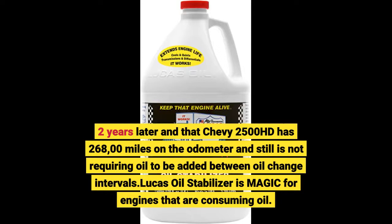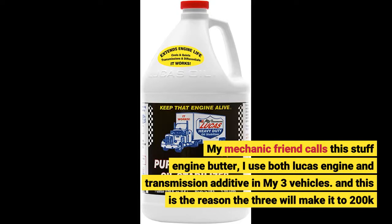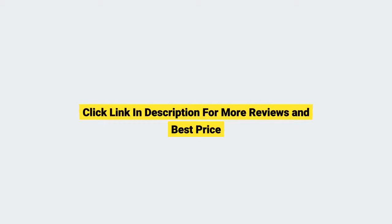Lucas Oil Stabilizer is magic for engines that are consuming oil. My mechanic friend calls this stuff 'engine butter.' I use both Lucas engine and transmission additive in my 3 vehicles, and this is the reason they'll make it to 200k. Click the link in the description for more reviews and best price.